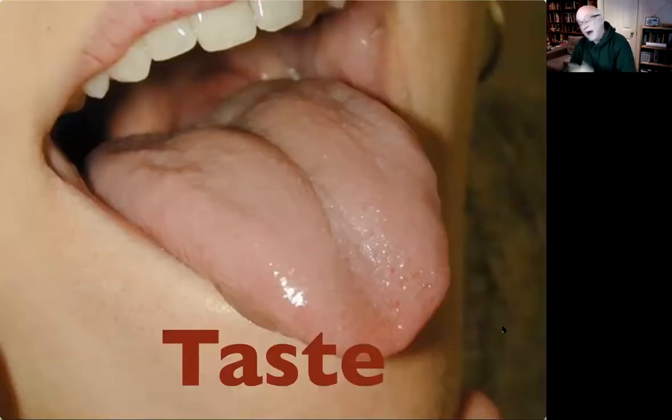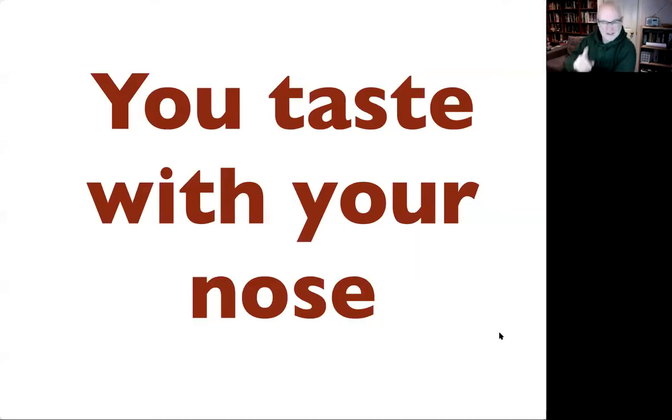The final reason you might want to smell, if you're a human, is to taste. Pre-pandemic everybody thought this was bonkers, but people are more convinced now. You taste with your nose — not entirely, but pretty much most of the interesting things you taste are coming through smell. Those of you who've had COVID and lost your sense of smell will know you also tended to lose your sense of taste, and both are now seen as key symptoms of COVID.